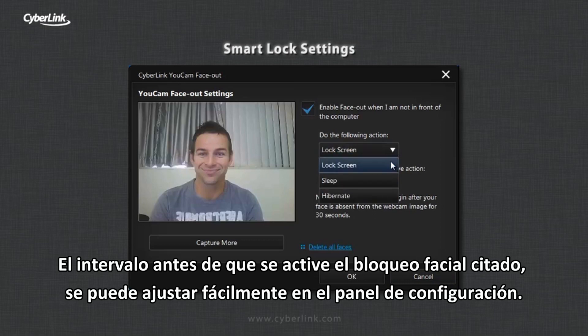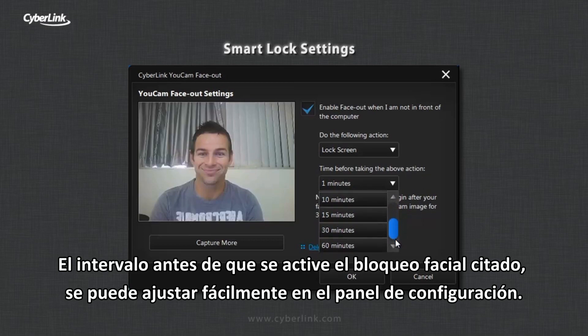The action FaceOut takes and the time delay before FaceOut initiates is all easily configurable in the FaceOut settings.